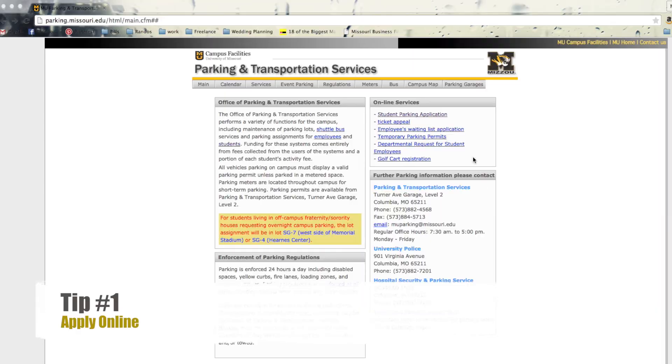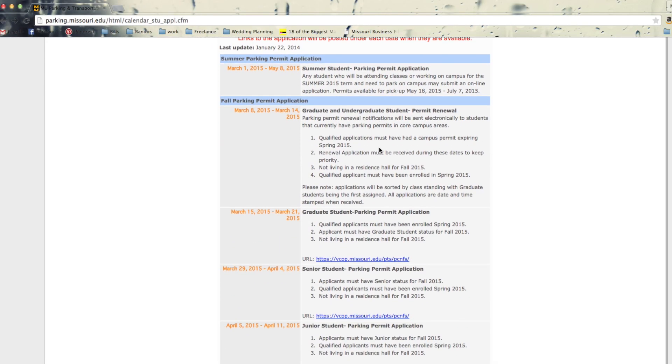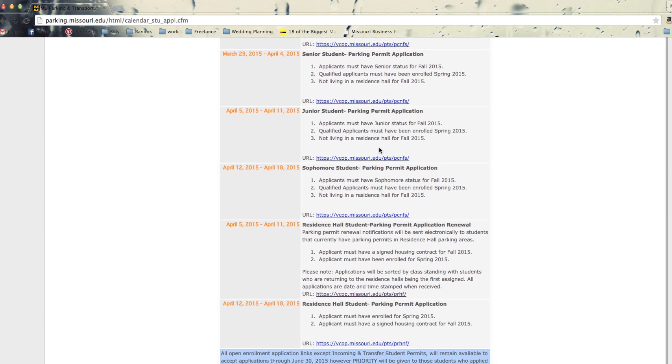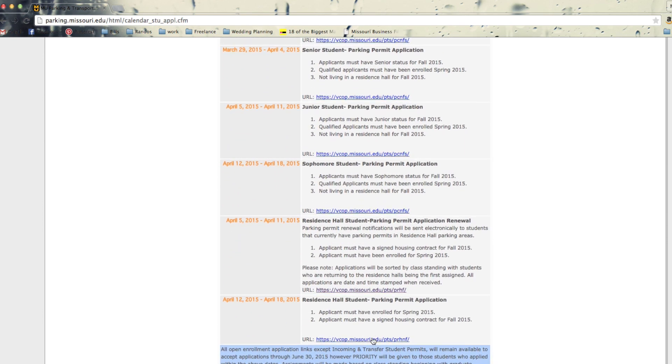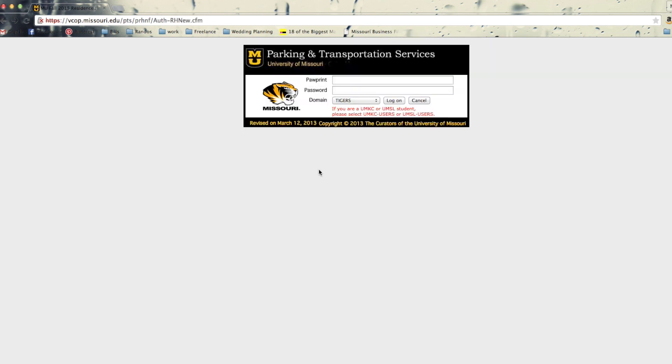Tip number one: apply for a permit. You can apply for a parking permit by going to our website parking.missouri.edu. Click on the permit tab and under the student tab click on apply for a parking permit. Permits are assigned by your class standing, time, and date of application.